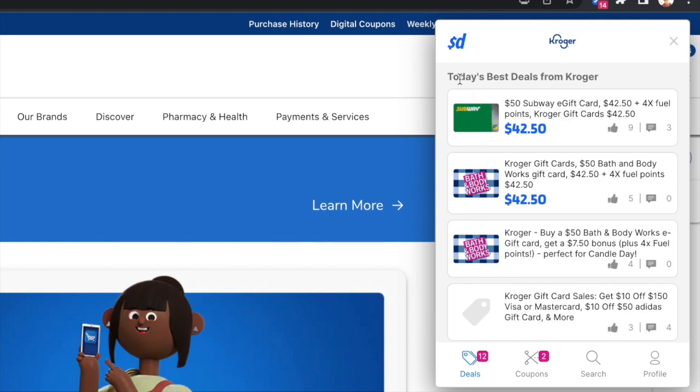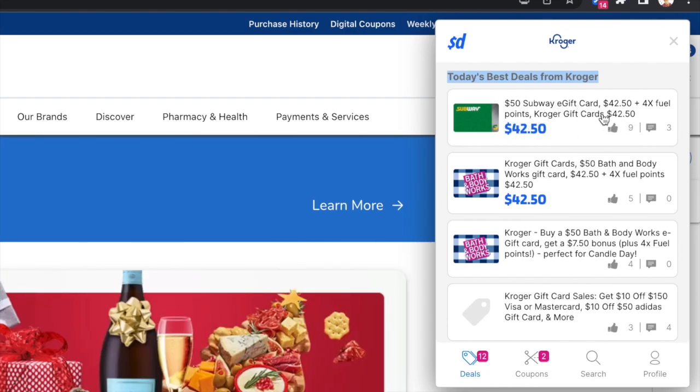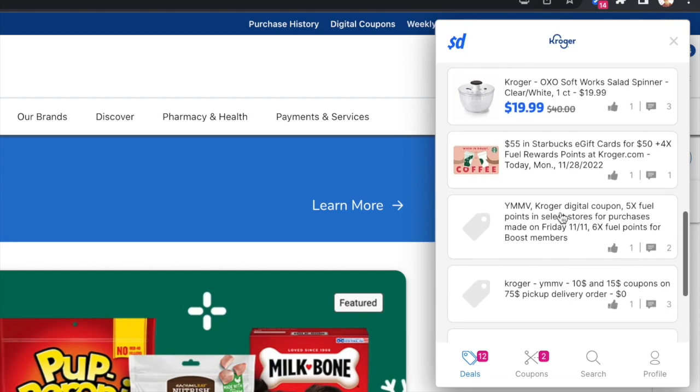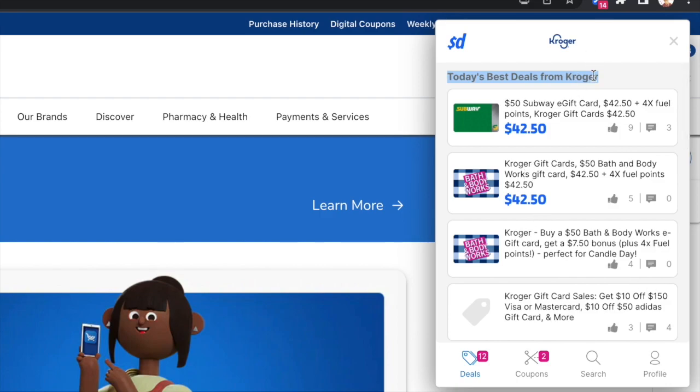It has a couple of different sections. It has the best deals from Kroger for that day, so it'll show you the best deals that people have reported — and a lot of these are for gift cards, which we totally need this holiday season. So a $50 Subway gift card for $42.50, same with Bath & Body Works, Kohl's, all sorts of stuff. People have found salad spinners on sale, so they're reporting all the really good deals they've found.